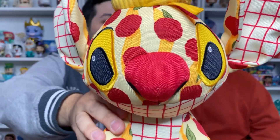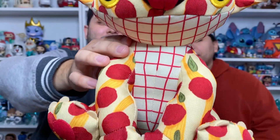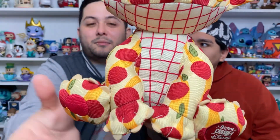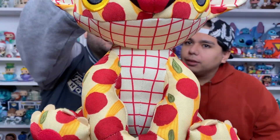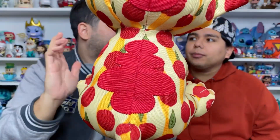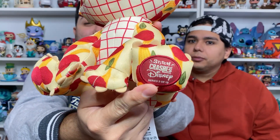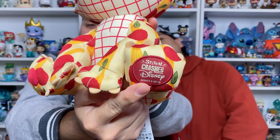Oh my goodness, you guys — it is a beauty! I don't know why the whole world did not like this, it's beautiful. The stitching in the middle is perfect. I was afraid it would just be wavy lines and stuff like that, but it's really awesome. The first one has right here 'Stitch Crashes Disney' — this one is two out of twelve. It's pretty cool!